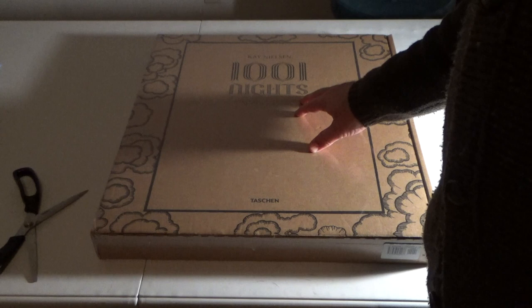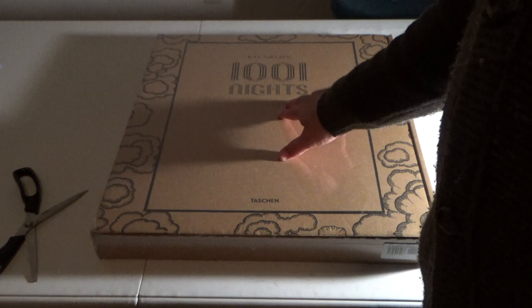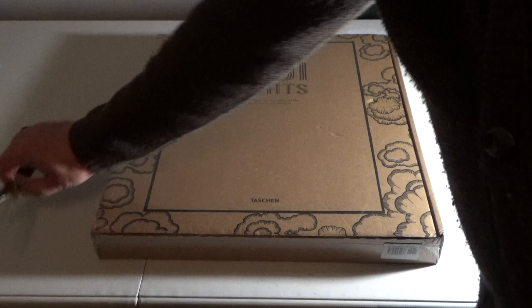It didn't come about, so Taschen just picked it up. I don't know if they own the rights to this or not, but who knows. So it comes with the complete watercolors and it's edited by Noel Daniel.